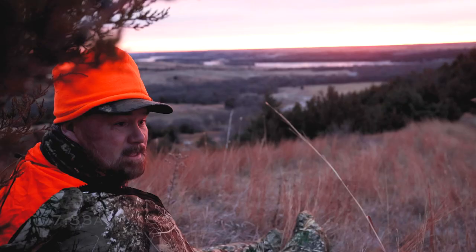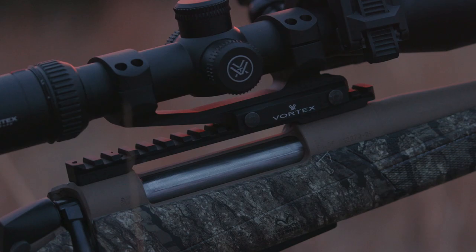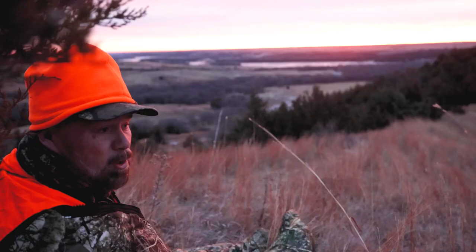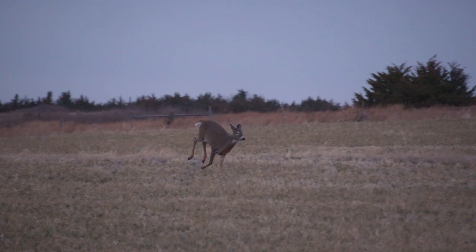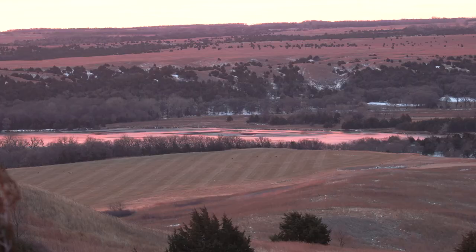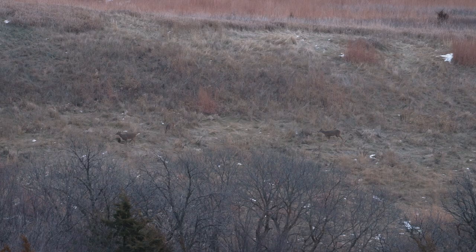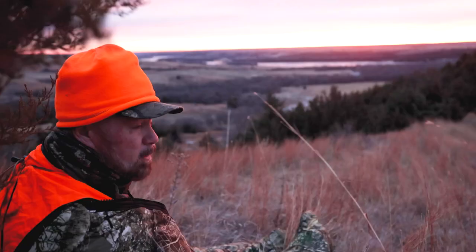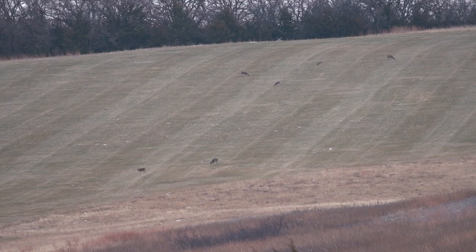Alright guys, November 14th in Nebraska. CVA Cascade in hand, shooting that 7mm on this trip with the Sierra Bullets. It's November 14th and we are in Nebraska with Realtree. I'm super excited. We have like three good shooters here. We are set on a big hill where we can see a long ways. I'm not feeling good - pretty under the weather. But we're hunting a transition where the bucks are coming off the alfalfa, probably taking these does up in the hills, trying to lock down with them.